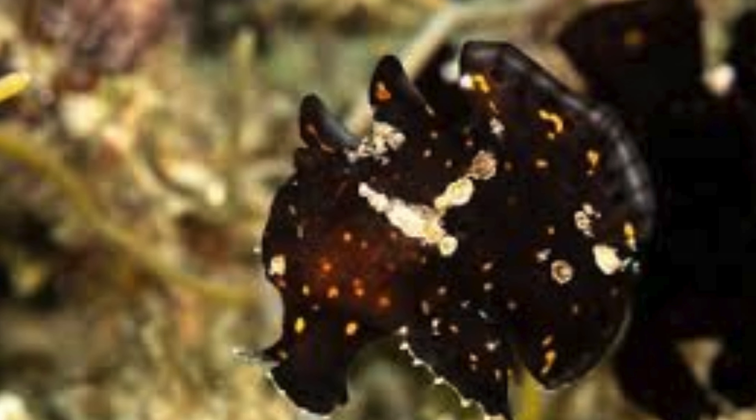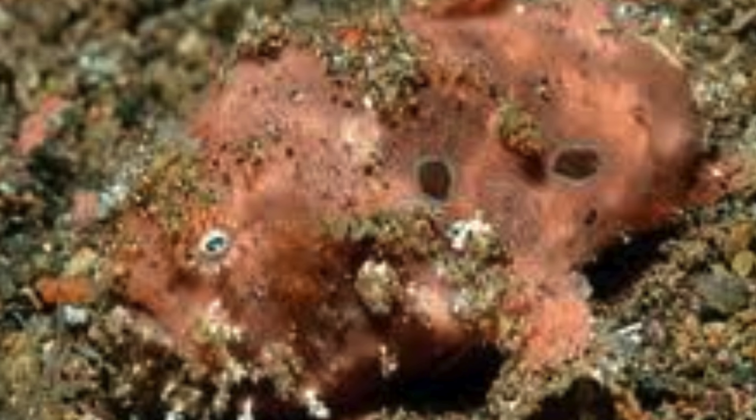During mating, the male frogfish assists the female by pushing her towards the surface so she can release her eggs. The male then fertilizes them in the open water. This behavior helps ensure the eggs aren't immediately eaten by predators on the ocean floor.